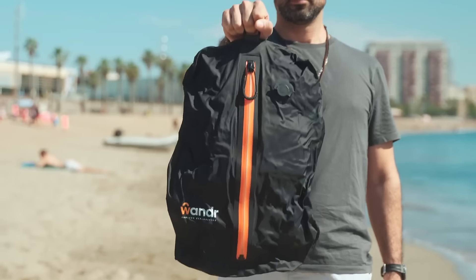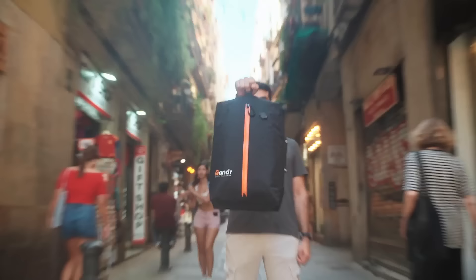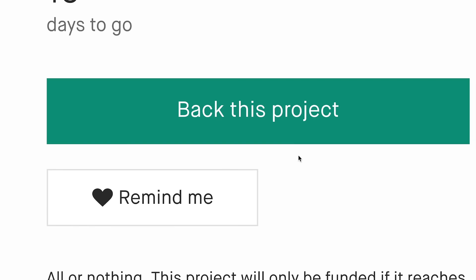Visit our Kickstarter and get exclusive discounts and lifetime benefits as a customer founder member. Help us bring Wander to life and experience the future of travel.